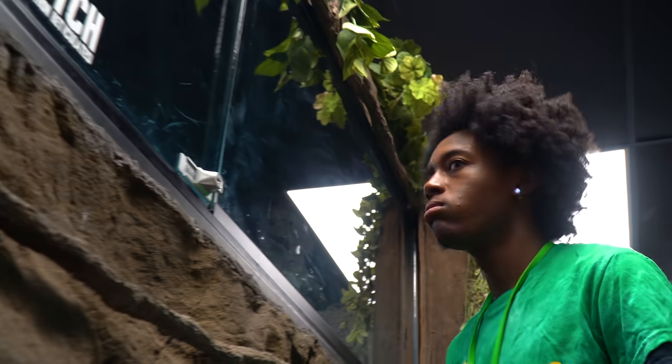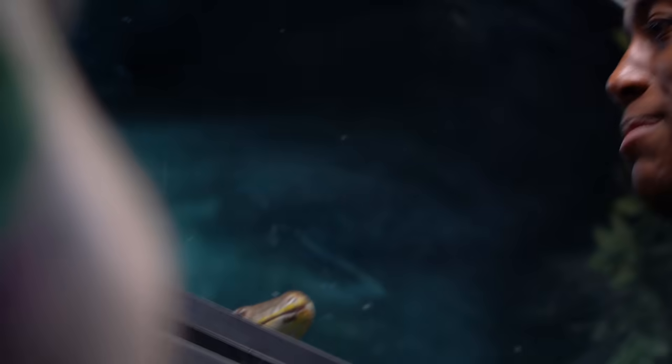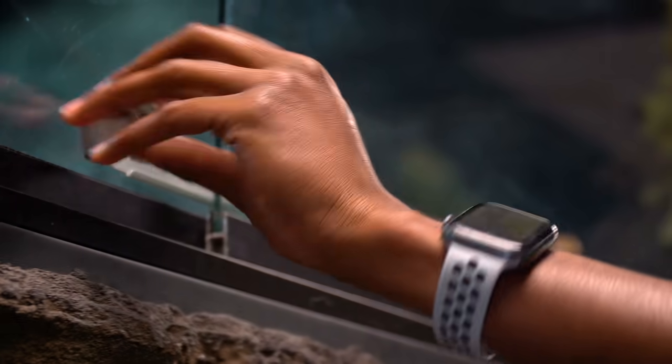So Butterscotch actually has got a little bit of shed on it, so we need to clean up her cage and stuff like that. Jay, it looks like Butterscotch is ready for you. 'I know, and I am not ready.' Jay's just back from vacation, and the first thing he's doing since he's been back is Butterscotch. Great way to start.